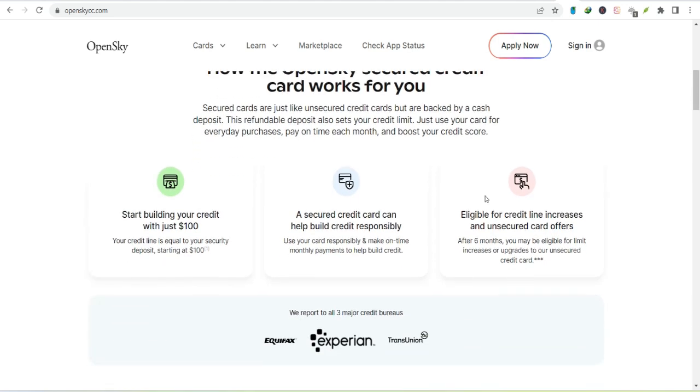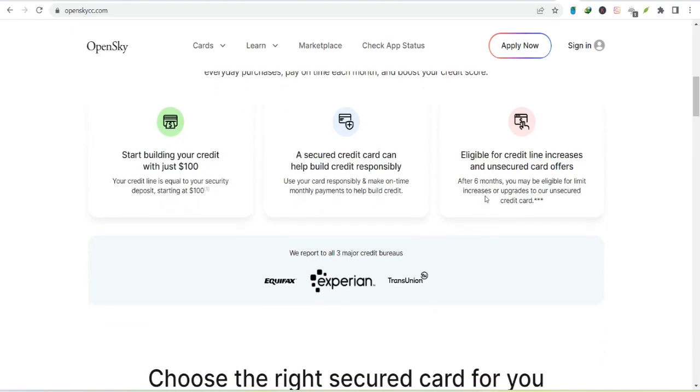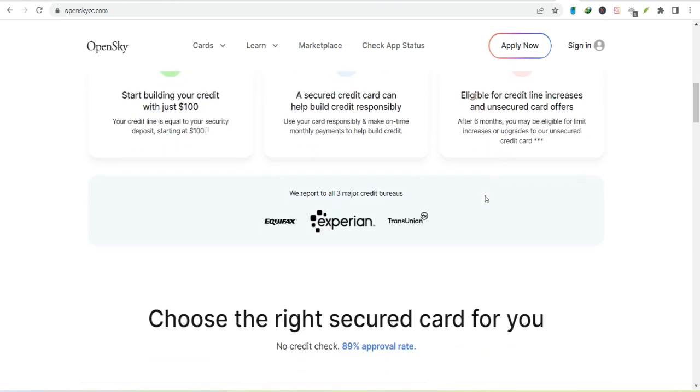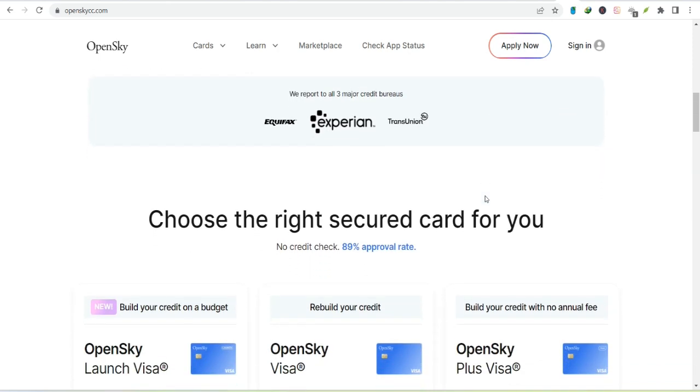It's like leaving a refundable cash bond. The more you put down, the higher your credit limit. It's a straightforward system designed to manage risk. The card issuer, OpenSky, wants to ensure you can handle the credit you're given, so they base it on your ability to back it up with cold, hard cash.